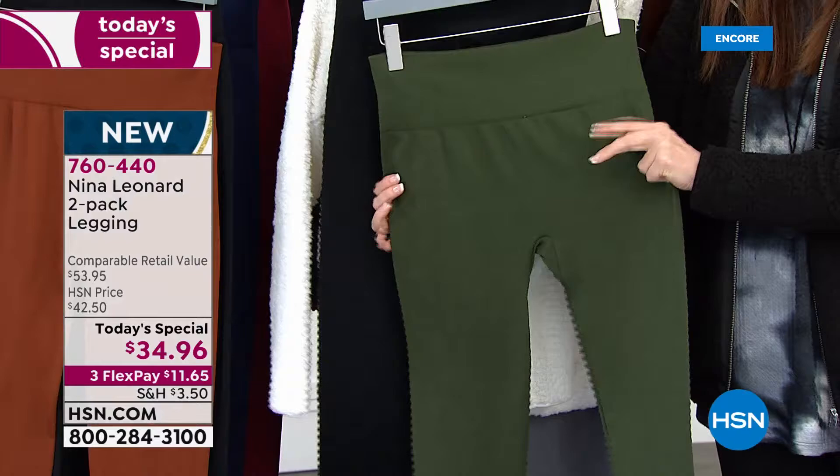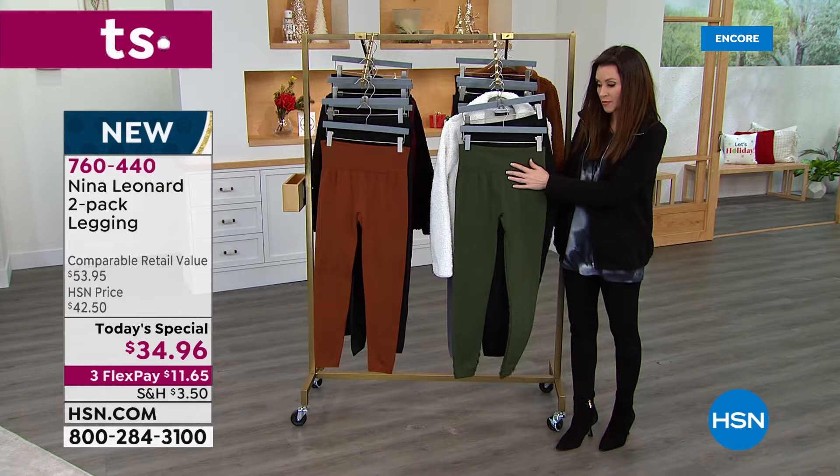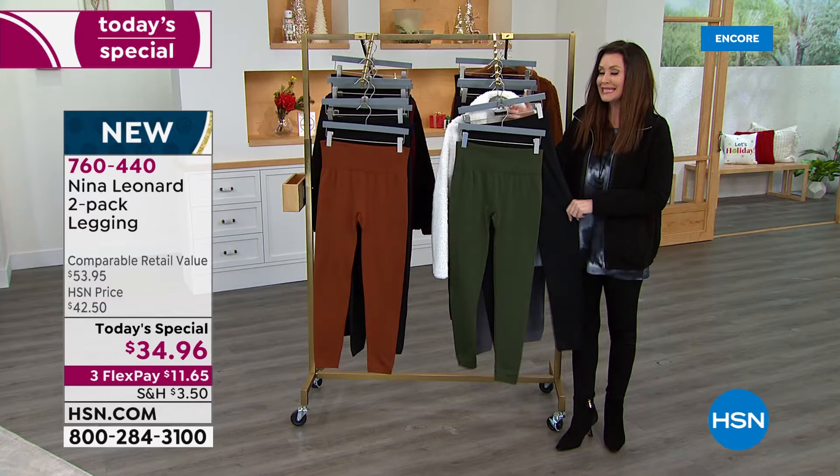You choose extra small through 3X, and I highly recommend you get your true size. If you're on the fence, you've got all the way through the end of January with our extended return policy, even on clothing like this — we want you to be very happy. If you get them home and wanted a different size, you can always exchange. You can also return them for a full refund of your purchase price, but you won't get this Today's Special price any day but today.